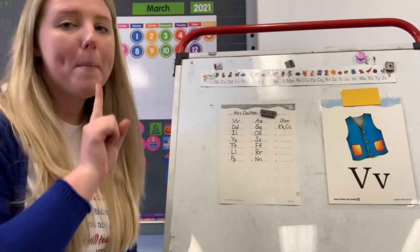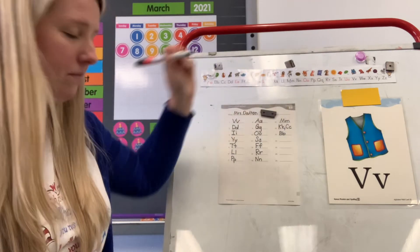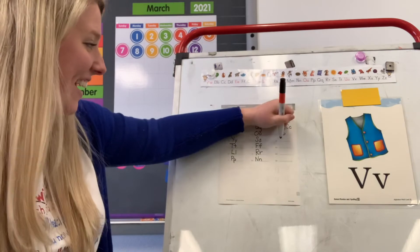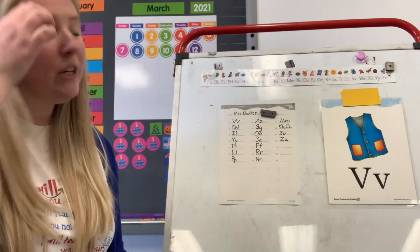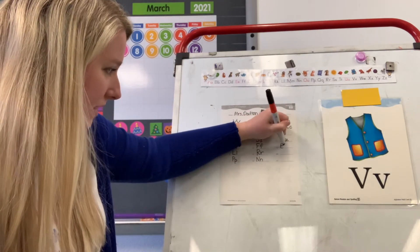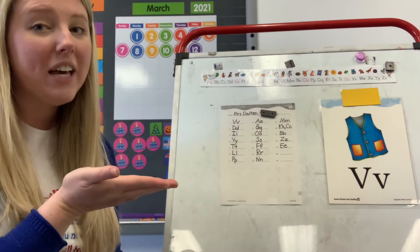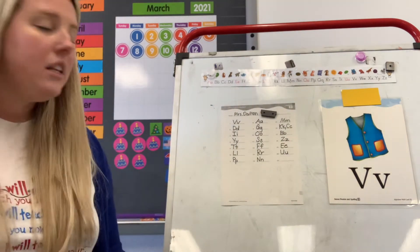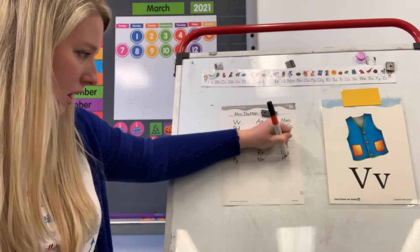Number seventeen: B. What letter says B? B. Good. Number eighteen: Z. What letter says Z? Z. Good. Number nineteen: eh. What letter says eh? E. Good. Upper and lowercase E on number nineteen. Number twenty: uh. What letter says uh? U. Good job. Upper and lowercase U. Last one, number twenty-one: H. What letter says H? H. Good. Upper and lowercase H on twenty-one. Good job.